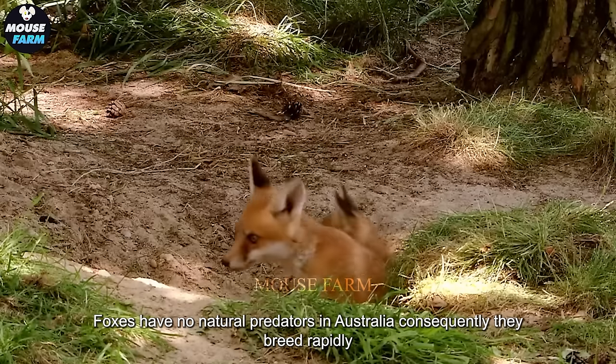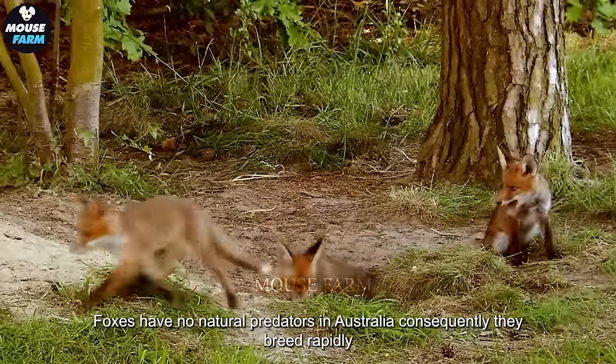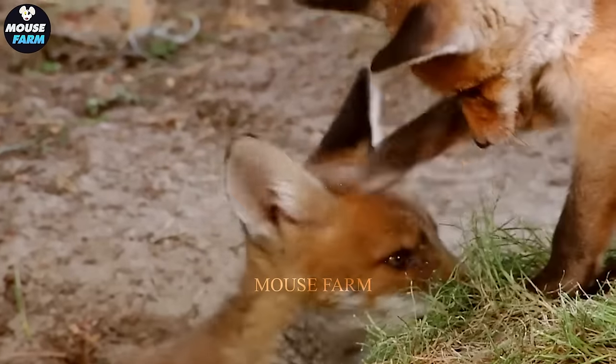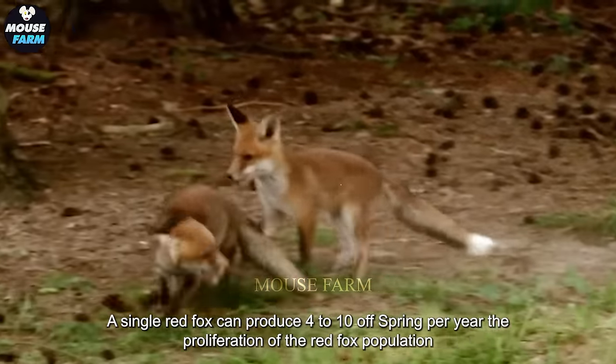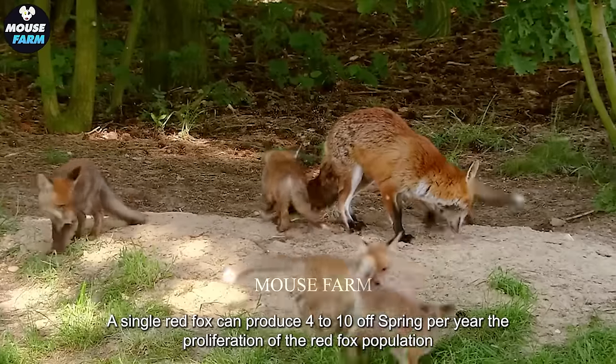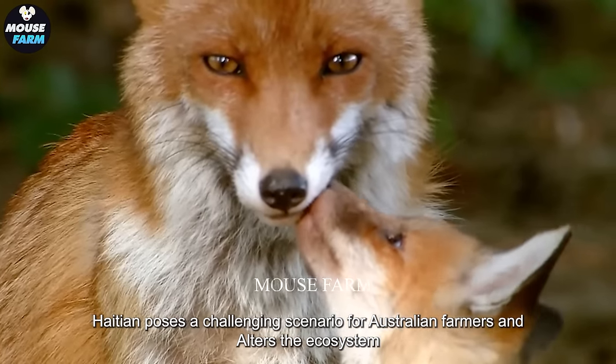Foxes have no natural predators in Australia. Consequently, they breed rapidly. A single red fox can produce 4 to 10 offspring per year. The proliferation of the red fox population poses a challenging scenario for Australian farmers and alters the ecosystem.